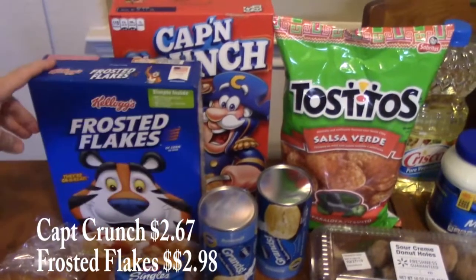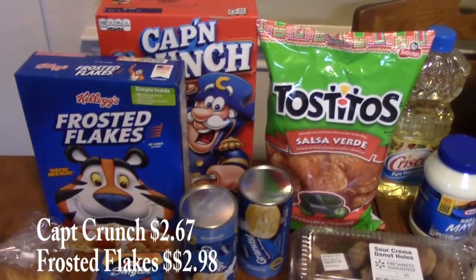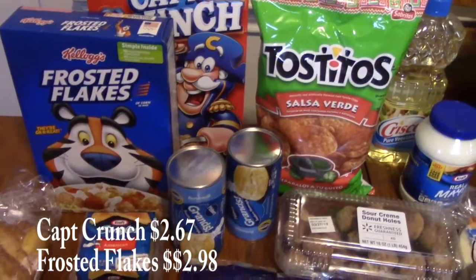Next we have some cereal in the back — Captain Crunch and Frosted Flakes. I like the Frosted Flakes and they all like the Captain Crunch. Sometimes it's nice just to have some good old sugary cereal in your house when the need arises.